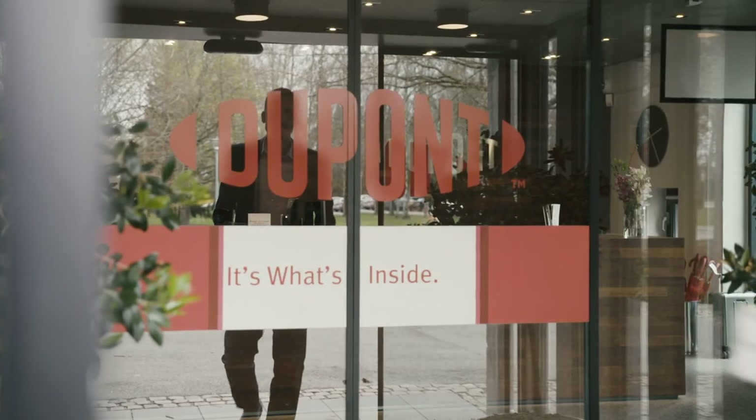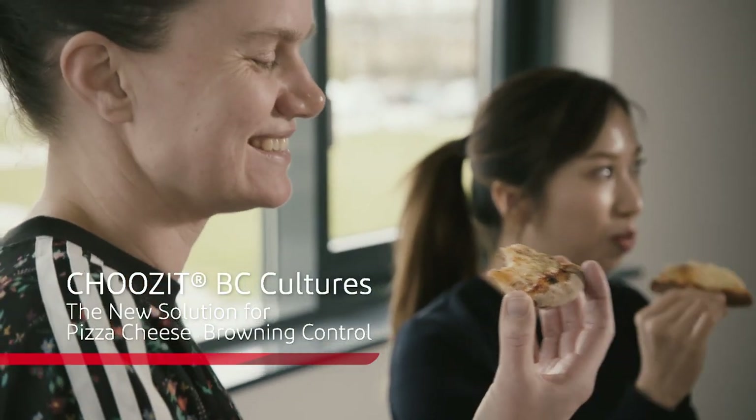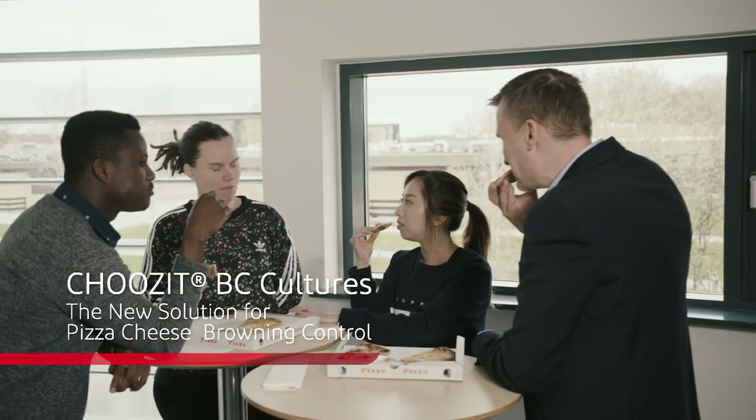With Shoes It BC, we develop a ready-to-use solution for the cheese maker. It can reduce the browning and optimize the quality of the pizza cheese.